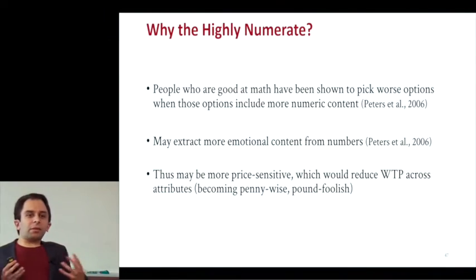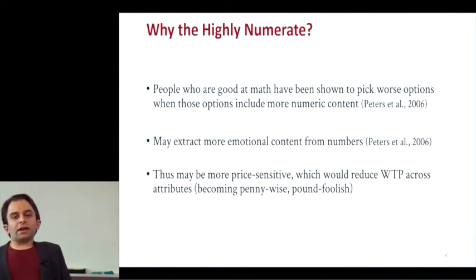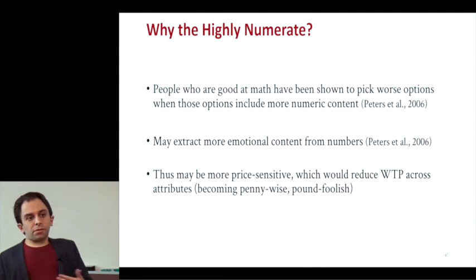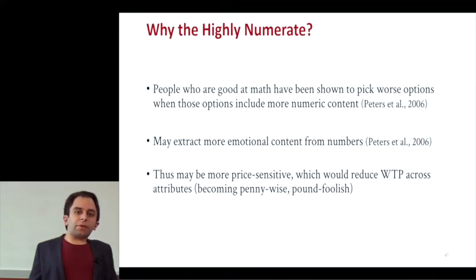So why the highly numerate? There are some examples where people who are good at math can pick a worse option when that option includes more numeric content — it becomes more attractive to them and they put greater weight on it. They may extract more emotional content from numbers, and this may also make them more price sensitive, which would reduce willingness to pay across all different attributes. They might become penny wise and pound foolish.